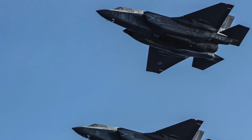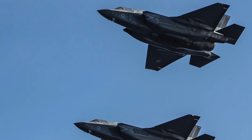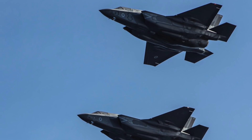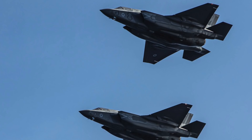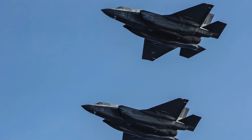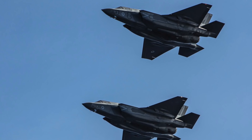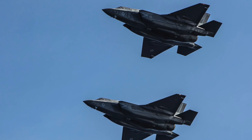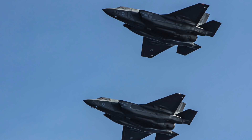Britain will field a fleet of 138 F-35s. It plans to initially acquire 48 F-35Bs that will be jointly operated by the Royal Air Force and Royal Navy, of which 16 have already been delivered. A subsequent order is expected that will have a mix of F-35B and F-35A.